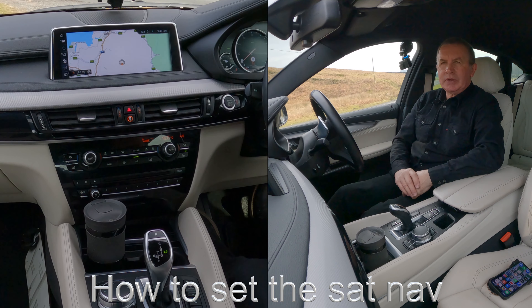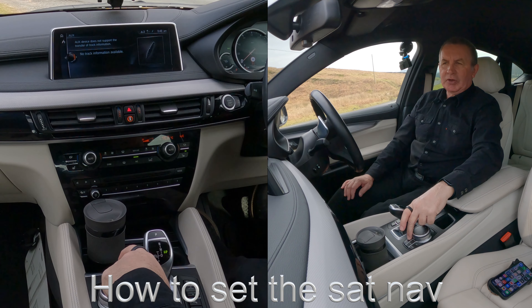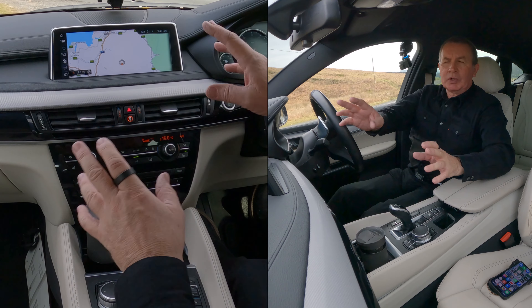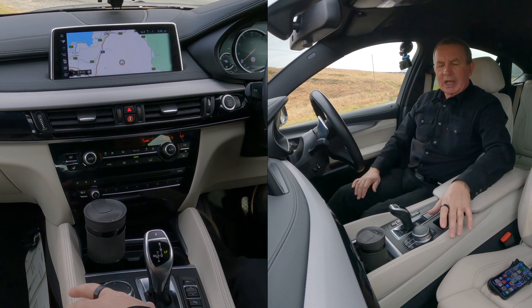I'll just show you how to set the satnav in this 2017 BMW X6, basically from any screen. You click on nav — if you click on map first and you just want to see where you're going, the picture up there.